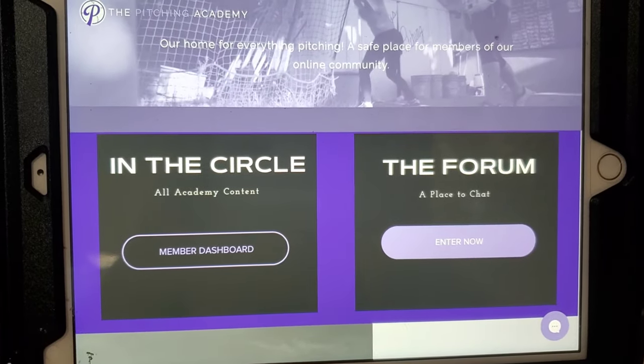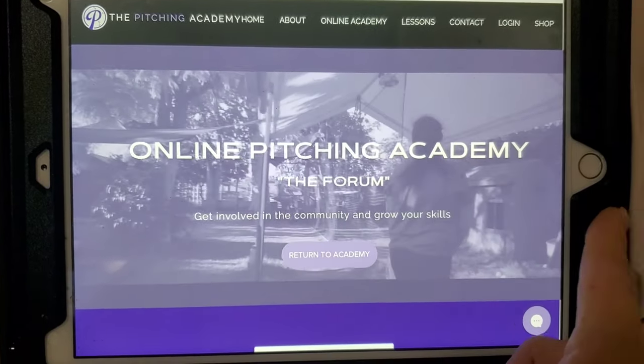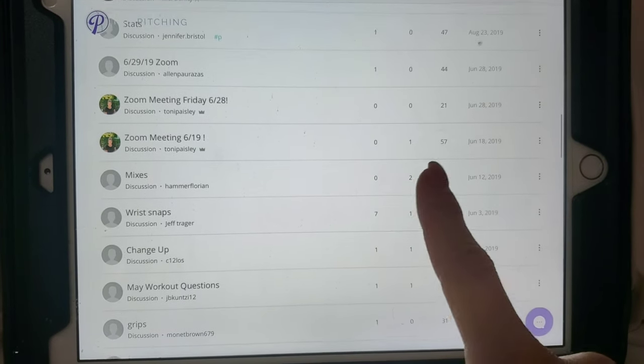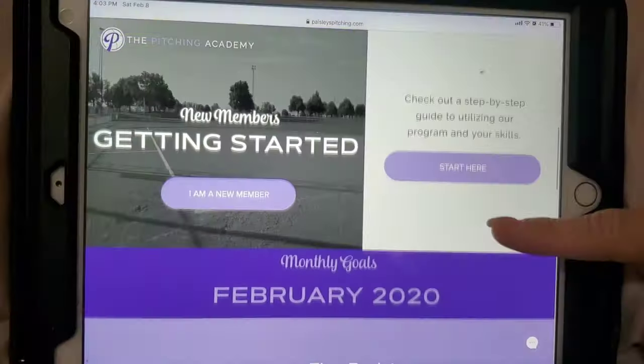Another really awesome area is our forum — basically our discussion board. Every member has the ability to like other people's comments, engage in here, and communicate with me too. It's a really fun area just to get to know each other and get more support.